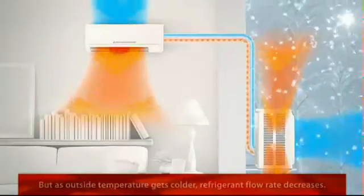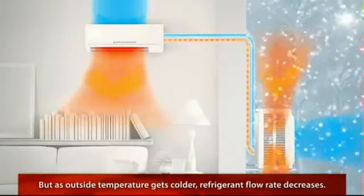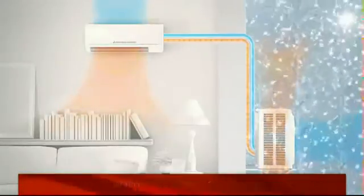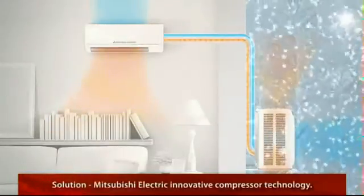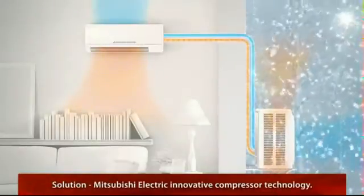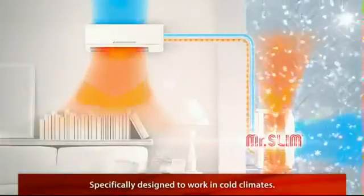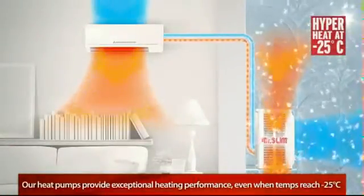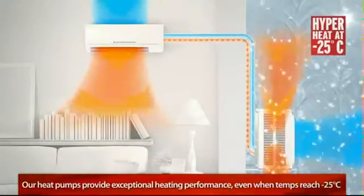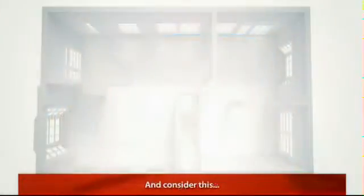But in typical heat pumps, as the outside air temperature gets colder, the refrigerant's flow rate decreases, reducing the amount of heat generated. That's why our expert engineers developed an innovative compressor technology specifically designed to work in cold climates, so even when temperatures drop to minus 25 degrees Celsius, our heat pumps continue to provide exceptional heating performance.